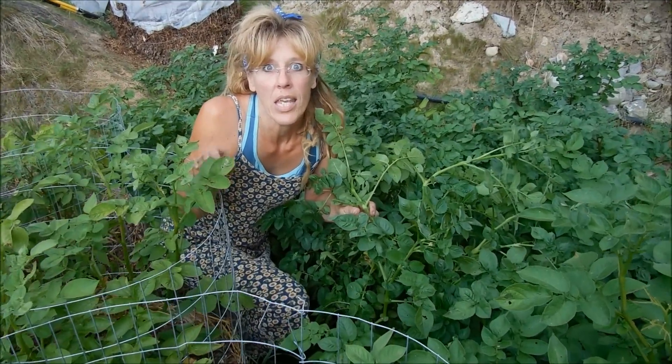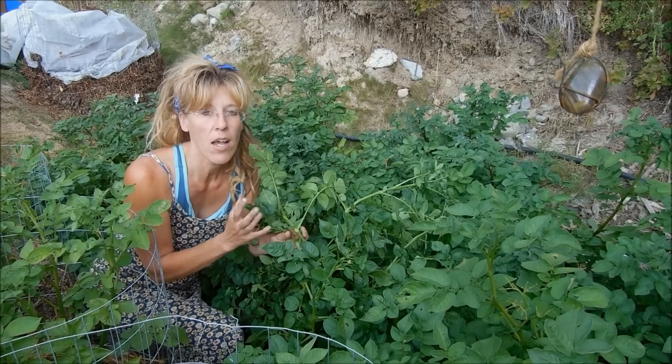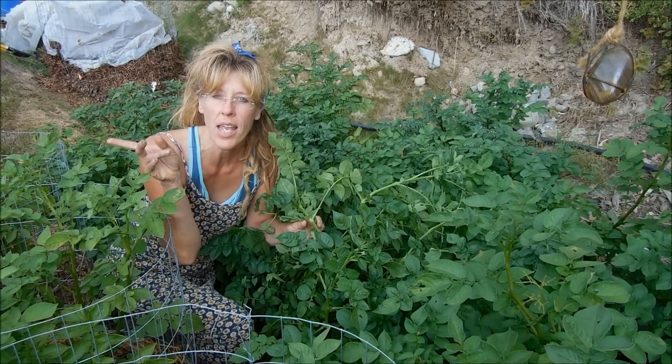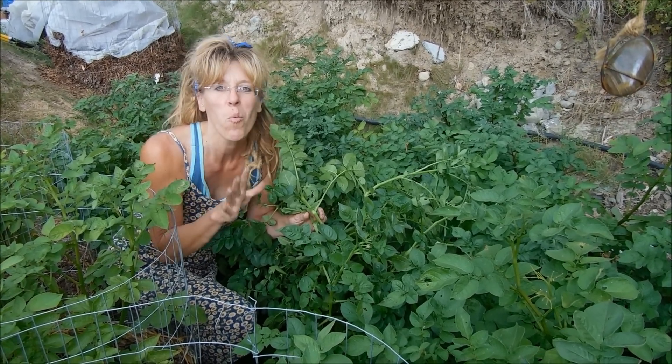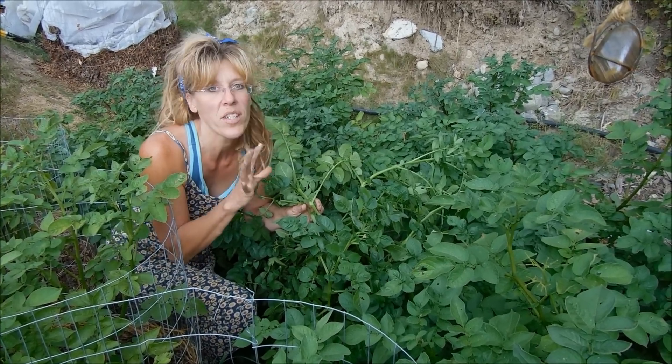So I'm in the potato jungle right now, and you can see these flowered and now they're still healthy and green. They're not turning yellow like the ones at the end that are ready for harvest. But when they do — can you imagine? That was just kind of a little prelude to what's to come.